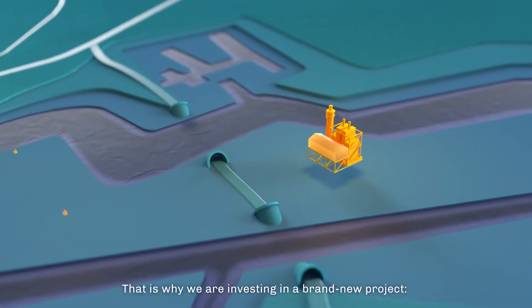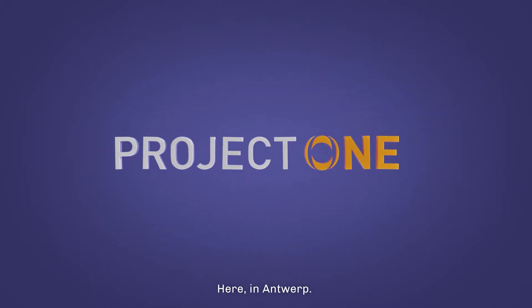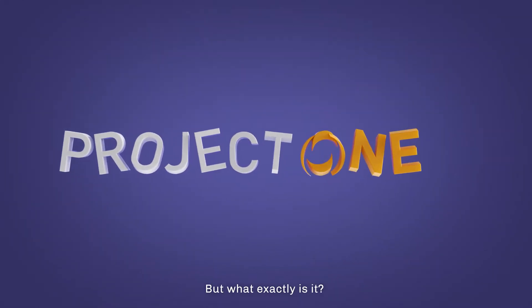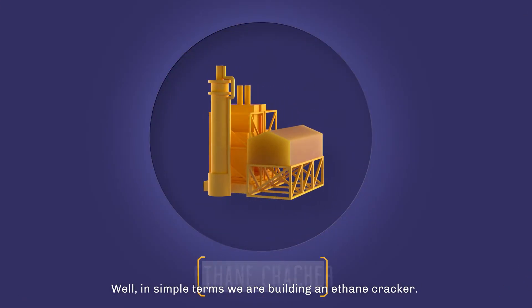That is why we are investing in a brand new project — Project One, here in Antwerp. In simple terms, we are building an ethane cracker.